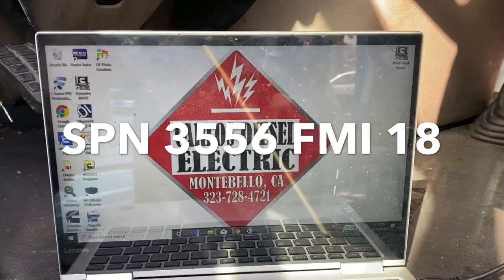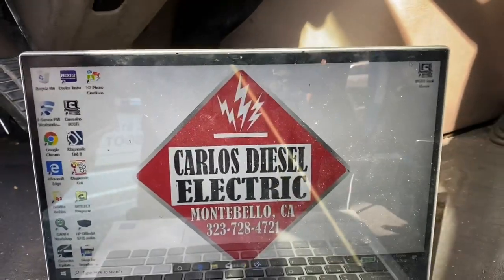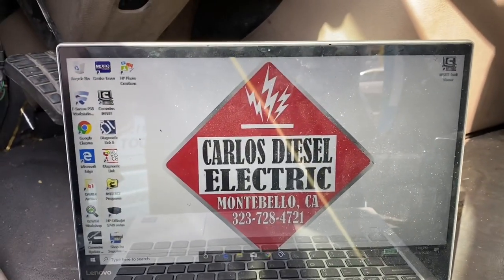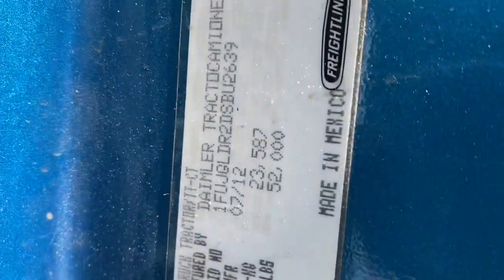What's going on everybody? Good afternoon. Haven't done a video in a while. This is Carlos Diesel Electric. I've got a Freightliner Cascadia EPA 10 — if I'm not mistaken, that is going to be a 2012.